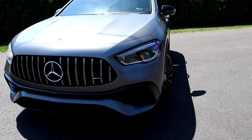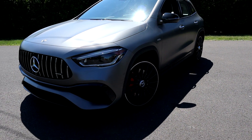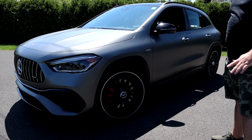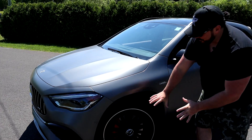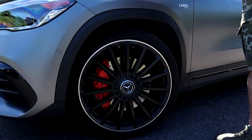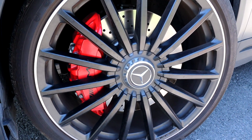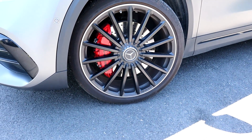The color this week is a matte color — the name is Designo Mountain Grey Magno. We have 19-inch wheels. At the rear, we can see the brakes typical of AMG: the big calipers, the vented discs — all that. So we have the braking power to match the performance.